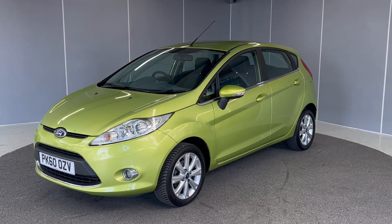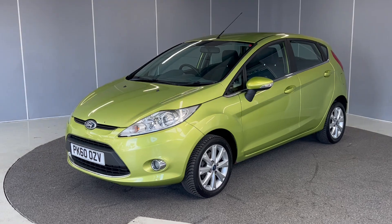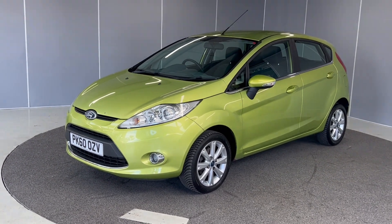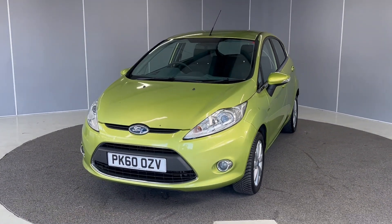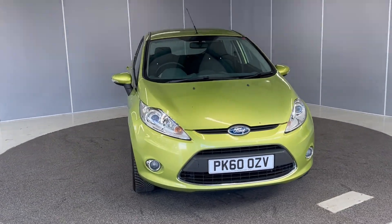Hi guys, it's Ryan from Lancaster Auto Mark, hope you're doing well. Today we have a 2010 Ford Fiesta finished in squeeze green. It's a 1.4 petrol, 5-speed manual, and I'm just going to give you a quick walk around, pointing out a few features along the way.